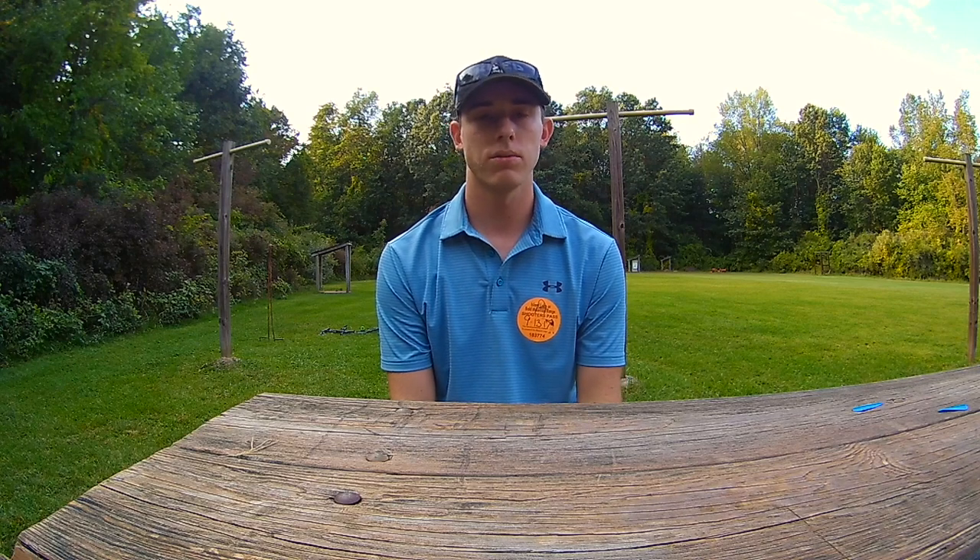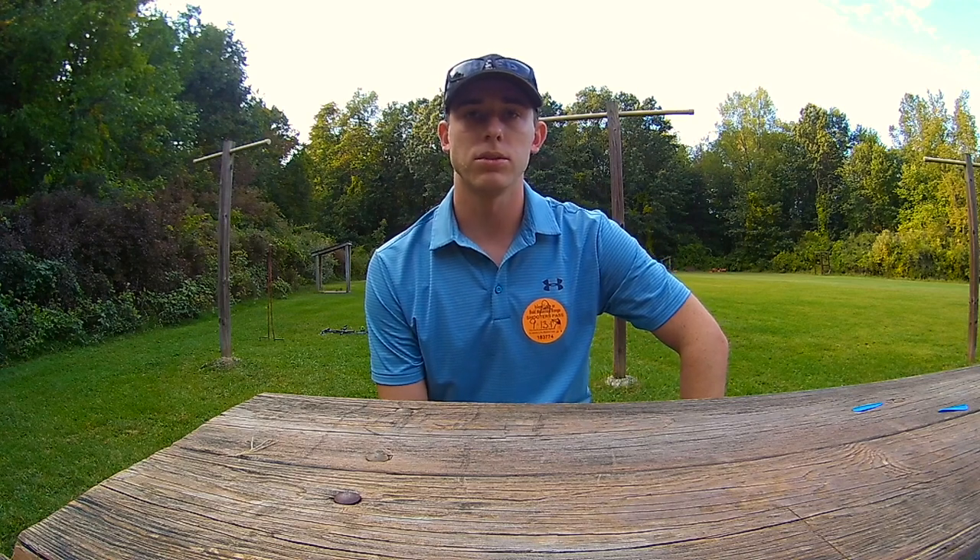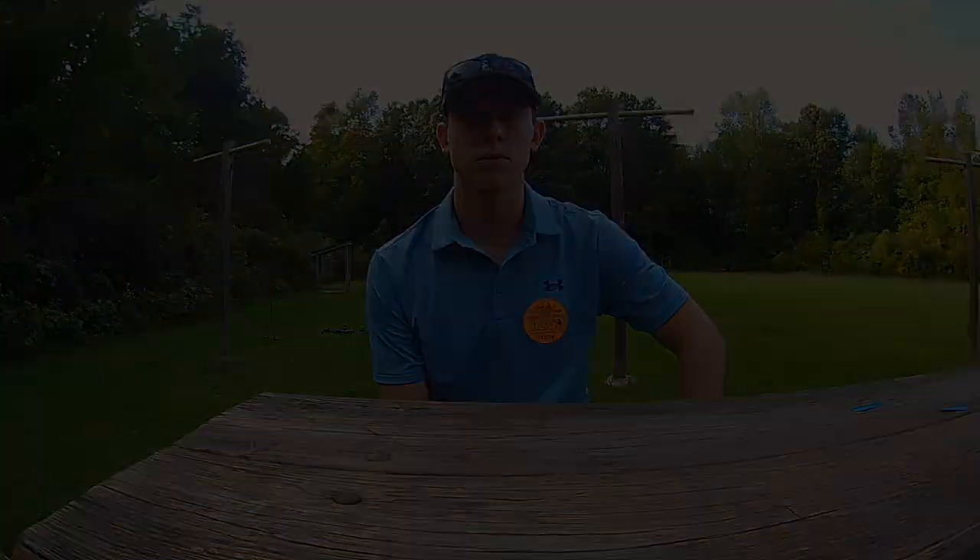The archery range has targets at 20, 30, 40, and 50 yards. I'm currently just working on my 20 and 30 pin, kind of having some fun. I think I'm going to shoot some clay pigeons they had laying around, so I'm going to set those up and maybe take some videos of shooting those. It's just a good night after work to go shoot and have some fun.